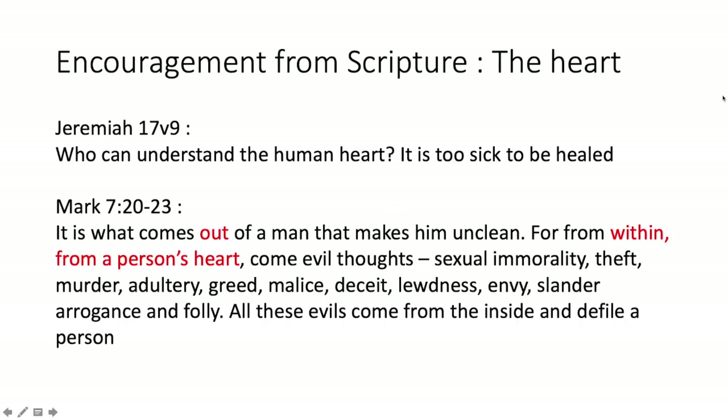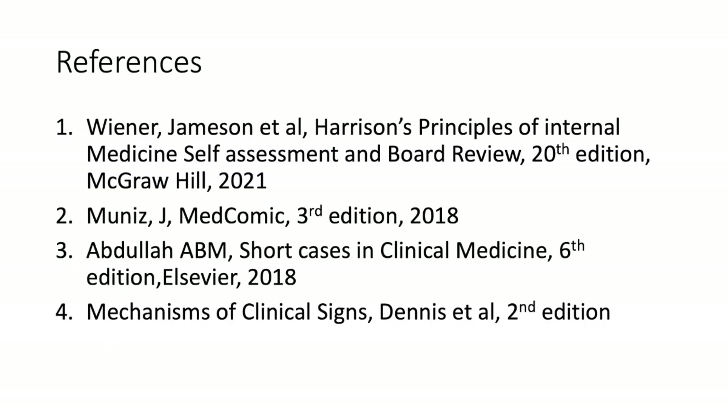Now, talking about the heart from a scriptural perspective: Jeremiah 17:9 asks — who can understand the human heart? It is too sick to be healed. Jesus tells us in Mark 7:20–23 that it is what comes out of a man that makes him unclean, for from within, from a person's heart, come evil thoughts, sexual immorality, theft, murder, adultery, greed, malice, deceit, lewdness, envy, slander, arrogance, and folly. May we keep a clean thought life; may our inner life be circumspect by the power of the Holy Spirit. God bless you.